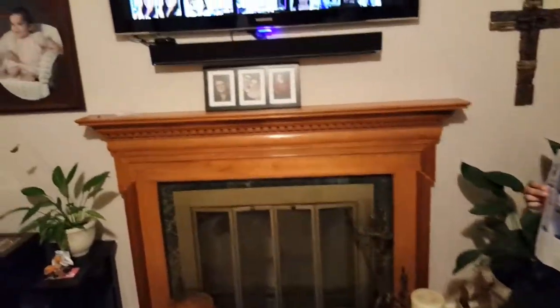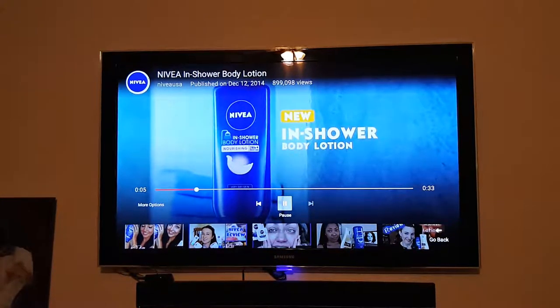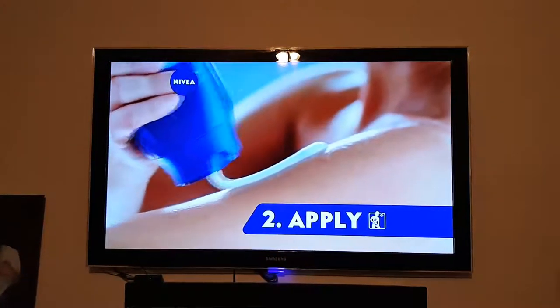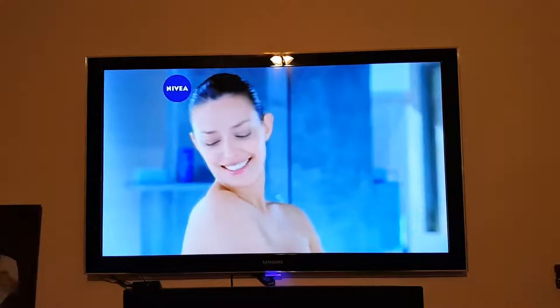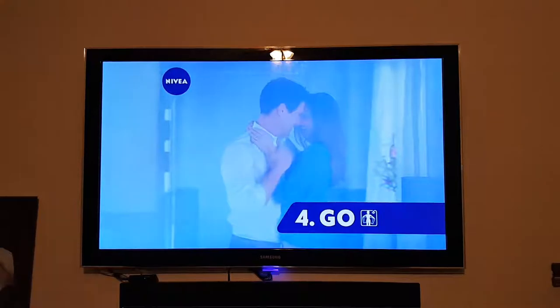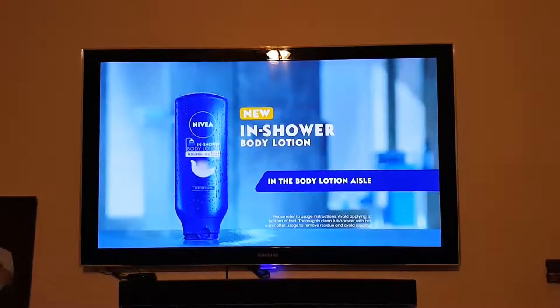Now I would like to show you a video on exactly how you can apply it quick and easy. A convenient way to moisturize every day — Nivea in-shower body lotion. First I wash, then I apply it to my wet skin. It moisturizes instantly and lasts for more than 24 hours, then I quickly rinse off. My skin feels amazingly smooth with no sticky feel, so I get dressed and go. Now I enjoy smooth skin every day. Nivea in-shower body lotion, in the body lotion aisle.